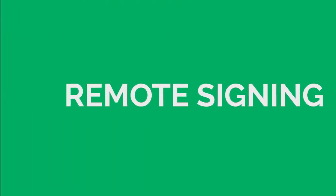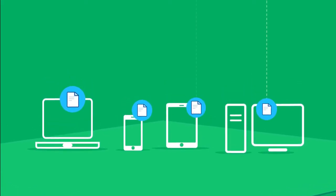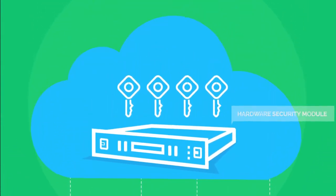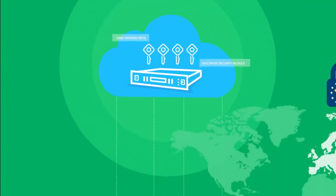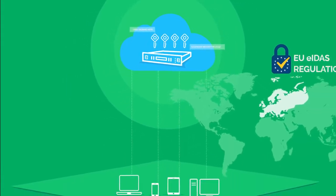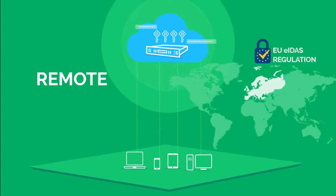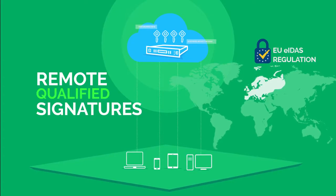The more modern cloud-based approach is remote signing, where instead of the signing keys being held locally by users, they are held securely in server-based systems or secure cloud services, making them usable from any connected device. In Europe, the European EIDAS regulation specifically recognizes remote signing and supports its use for the creation of remote qualified signatures, the highest trust level for signatures in Europe.